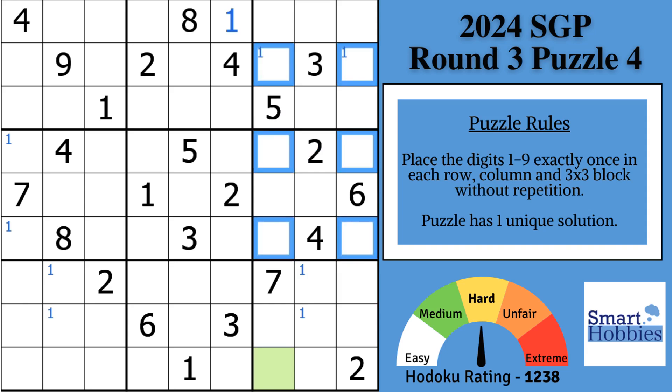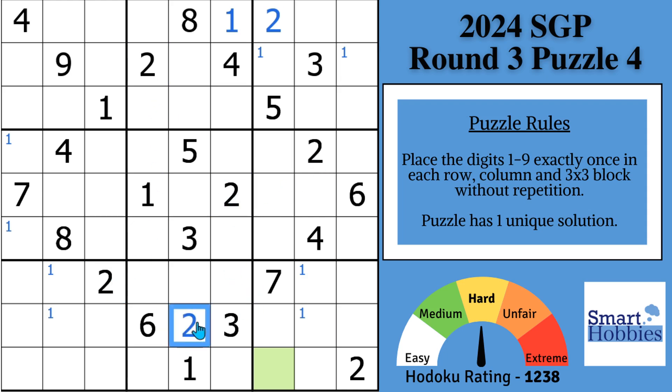Welcome to the solve of round three, puzzle four of Zoka Grand Prix — one of the hardest competitive puzzles I've ever come across. Before we get to the trick, you have to find the restrictions. Where can a two go in block three? You have this two and this two, and only one place for the two. With these twos, solve for two in block eight, then solve for two in block four, displacing that Snyder one so we can immediately solve that for one. Then solve for two in block one, finishing all the twos.